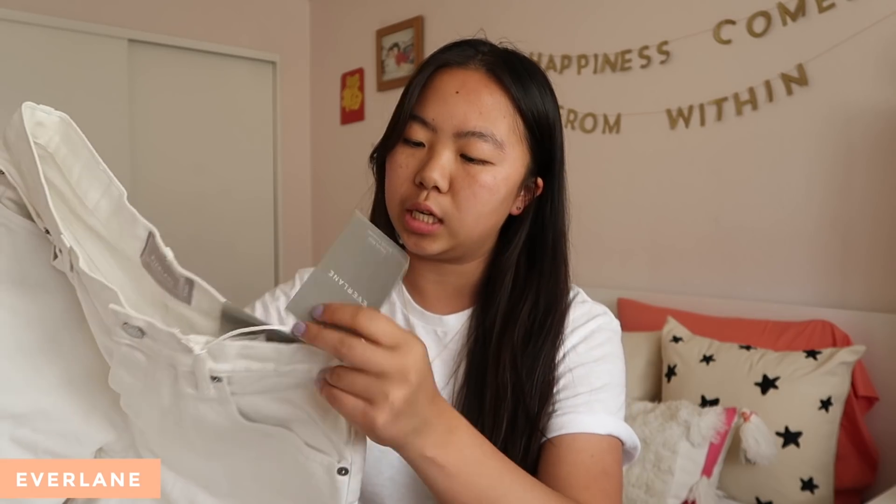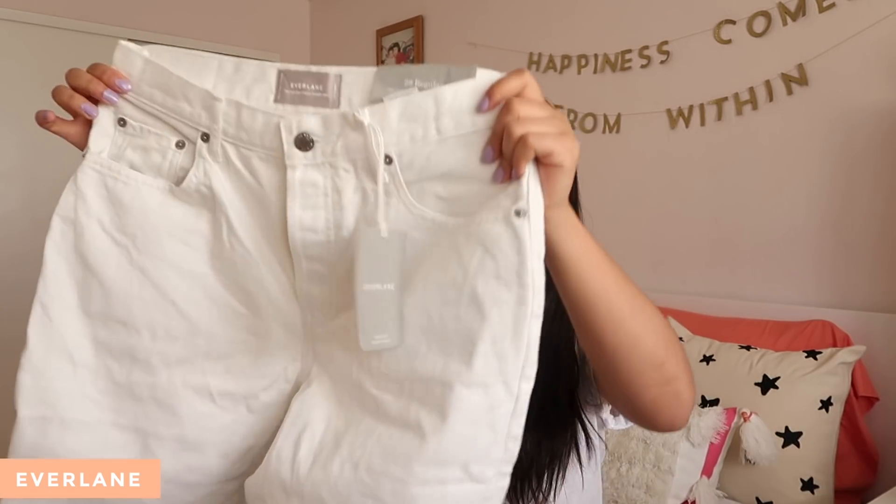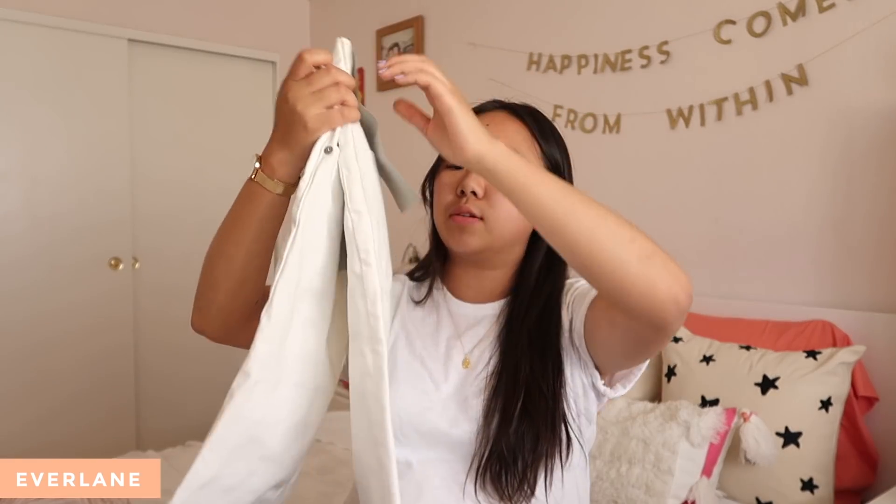The first store I'm going to talk about is Everlane, and I picked up their 90s cheeky straight denim jean — I believe is what it's called — and I got it in white. I've been wanting a pair of white jeans for a while now, and I thought I'd jump the gun and try this new style. They're really nice. It's like a high-waisted pair of jeans and they kind of just taper down. It's not super tight — they're just like a straight denim. I feel like it fits pretty well. The denim is pretty thick material, and I like rolling it up at the bottoms. I think it will look really cute with some loafers that I'll show you guys. They're pretty affordable considering it's more ethical and everything.